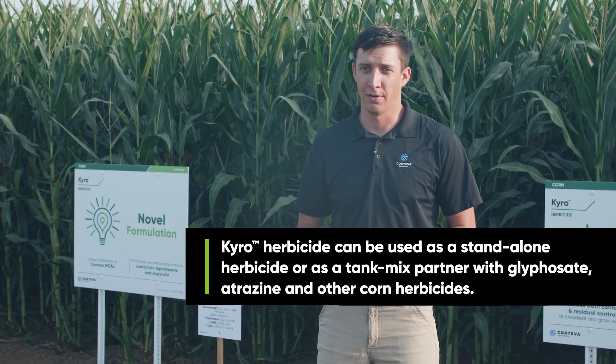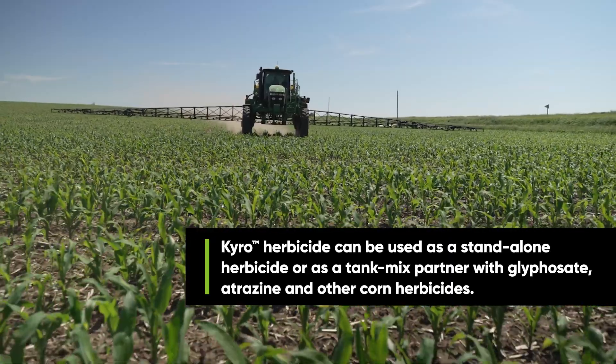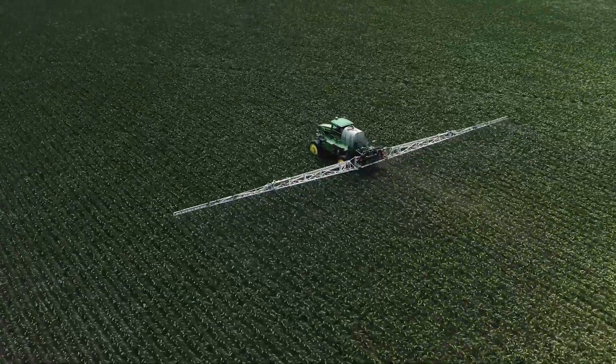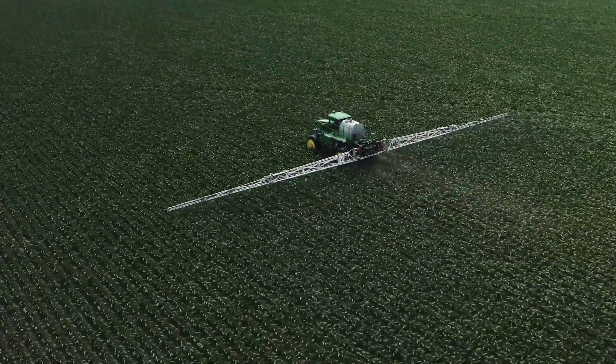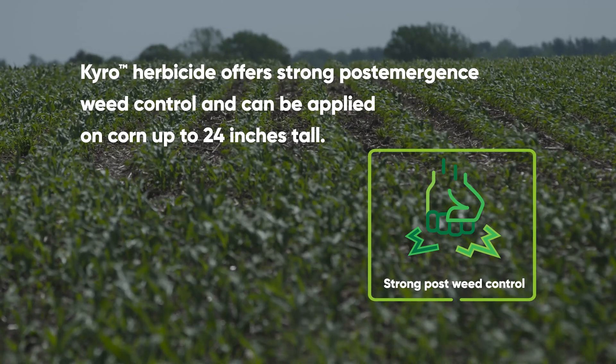Cairo is an excellent fit for the total program approach. We have our other chemistries that we can build on in the pre-emergence program, but Cairo makes an excellent option to differentiate some of the chemistries we use in our post-emergence program to make sure that we're prolonging the longevity and effectiveness of these herbicides.